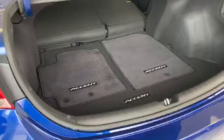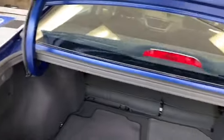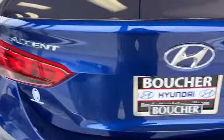Let me show you the trunk. For being a small vehicle, it has a big trunk. The seats fold down with a 60/40 split, and as you can see there's a lot of room in the back. Now let me show you a little bit of the front.